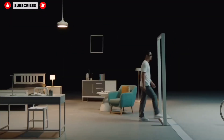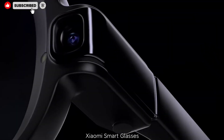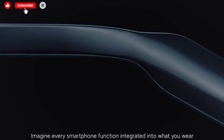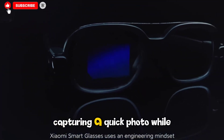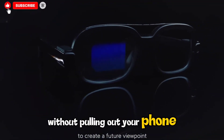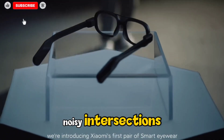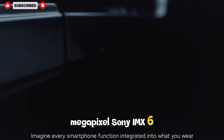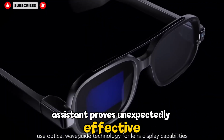These glasses don't scream for attention. Instead, they whisper assistance at precisely the moments you need them — navigating a busy city street where every sign is in a foreign language, scanning QR codes at restaurants and train stations, capturing a quick photo while your hands are full, or simply asking for information without pulling out your phone. In real-life testing, walking through crowded markets and noisy intersections, the combination of the 12-megapixel Sony IMX681 ultrawide camera and Xiaomi's Shiai AI assistant proves unexpectedly effective.